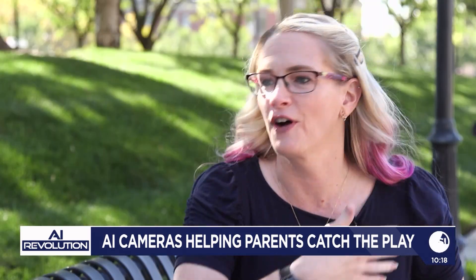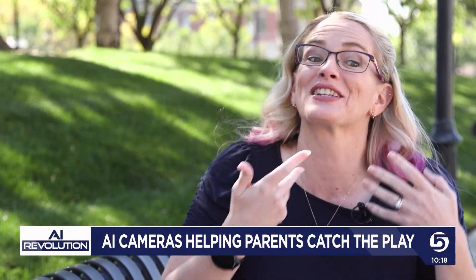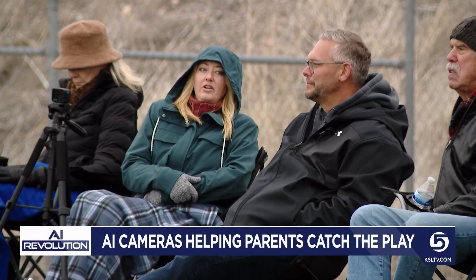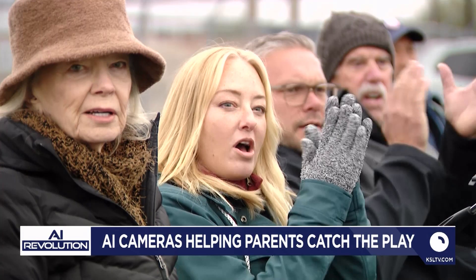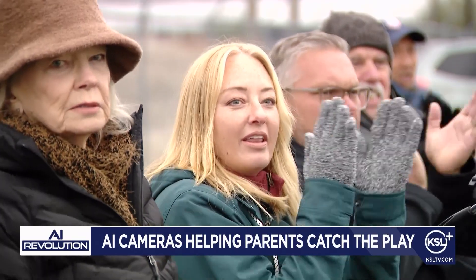Now people can just set up this camera, it follows the action, and they can actually enjoy the game — just one more way technology is helping families stay connected, both on and off the field. These AI cameras are getting smarter every season. Most models keep improving through software updates, very similar to how your smartphone automatically updates, meaning what you buy today will only get smarter over time.